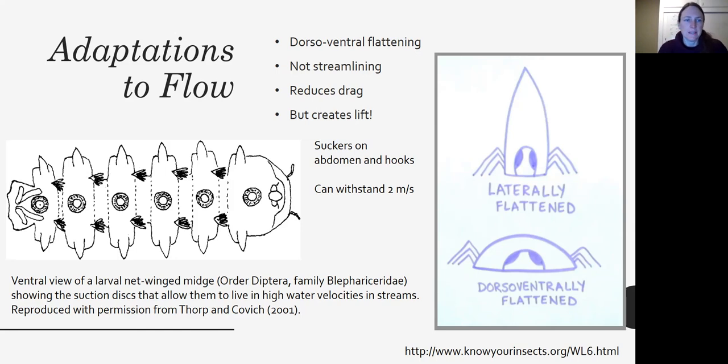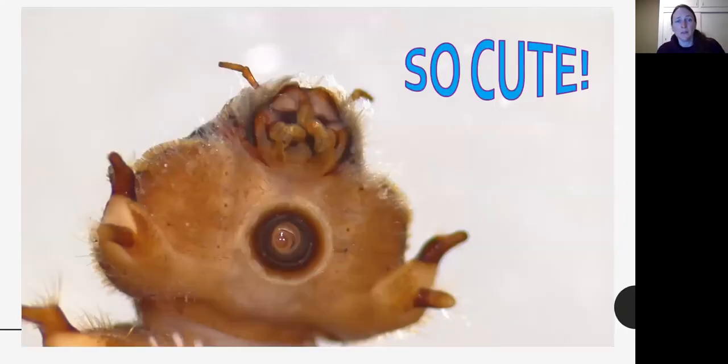Here you can see Blepharicidae larvae in the order Diptera — it's the underside, and it has these suckers on its belly, suction discs that allow them to suck down to the surface of rocks, and they have hooks around each of their little suckers. They're also adorable. You can see one of the suckers, some grasping prolegs on the side, and the most adorable teddy-bear face.